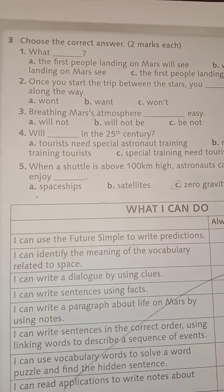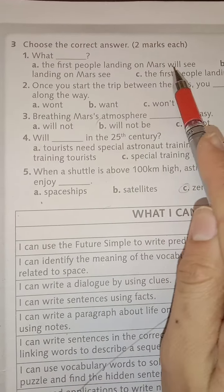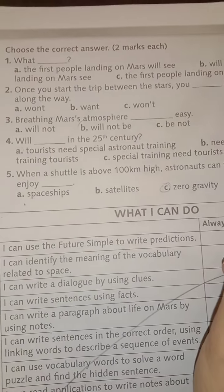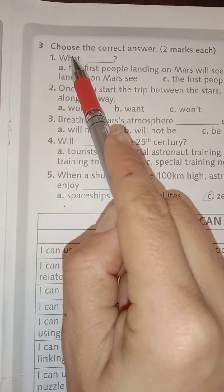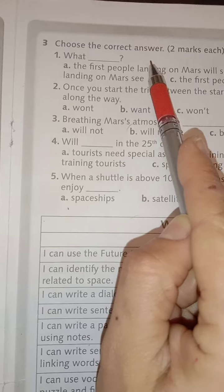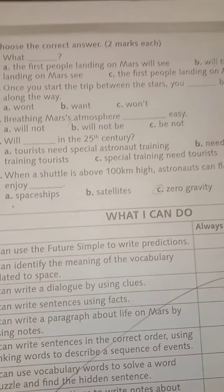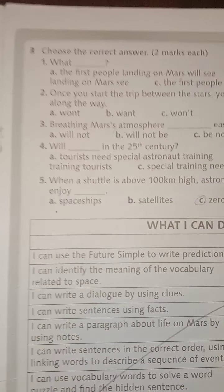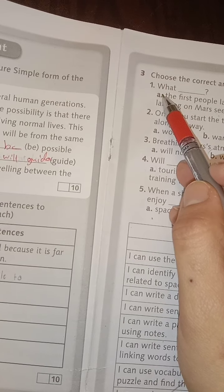Look at exercise number 3. Choose the correct answer. What will the first people landing on Mars see? This is a WH question in the future, so we use will + base verb: will + subject + base verb. Number 1, answer B.